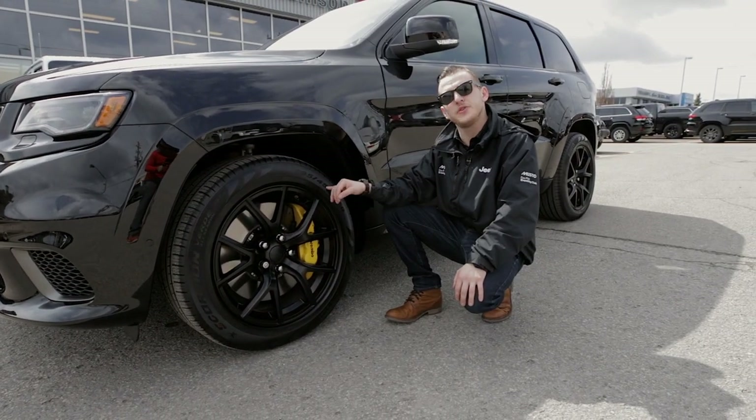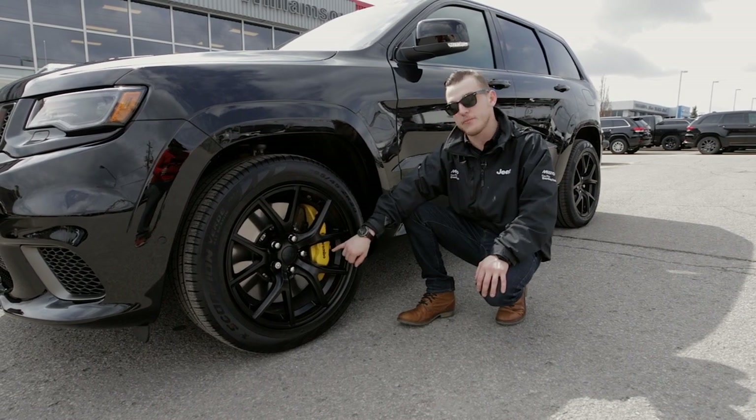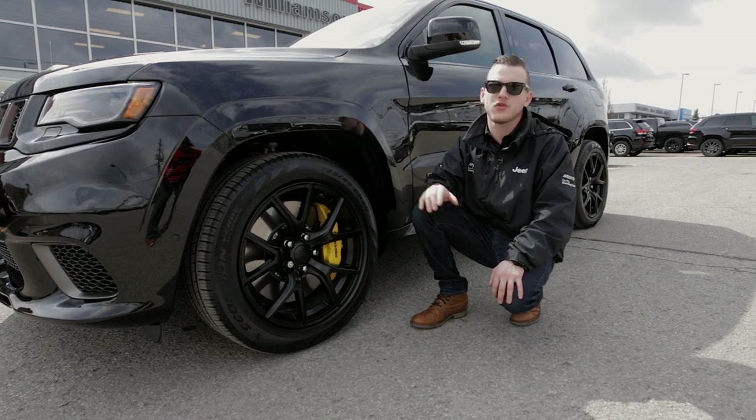At each corner of the Trackhawk, you're going to find a 295/45 ZR20 Pirelli performance tire, paired with a Brembo six-piston front brake and a Brembo four-piston rear brake, helping you keep the power planted and controlled on the ground.